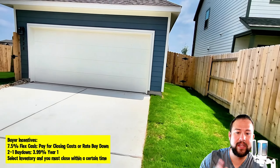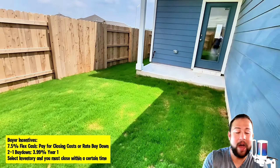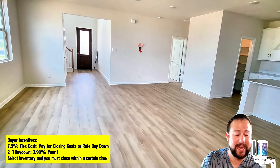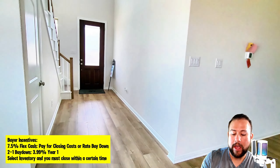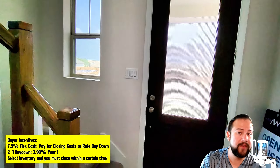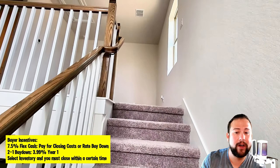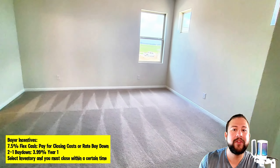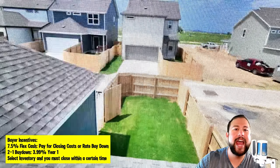The incentives — most builders are offering some form of flex cash. How much they're offering is the big differentiator, but this cash you could use to help pay for your closing costs or buy down that interest rate to make your monthly payments affordable. So all you really have to bring to the closing table is a down payment — three and a half percent for FHA or five percent conventional, depending on your credit profile. These incentives help with the interest rate and closing costs, but they're only on select homes for a specific, short amount of time — usually move-ready homes that need to close within the next 30 to 60 days.